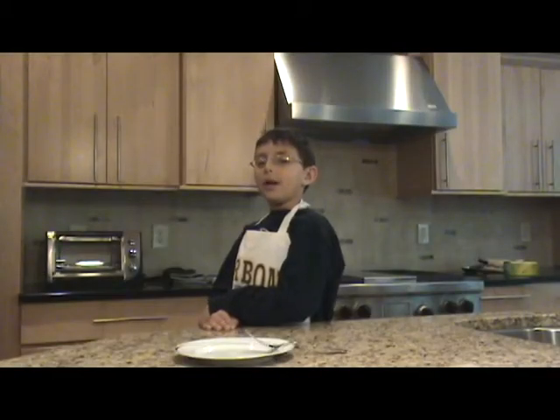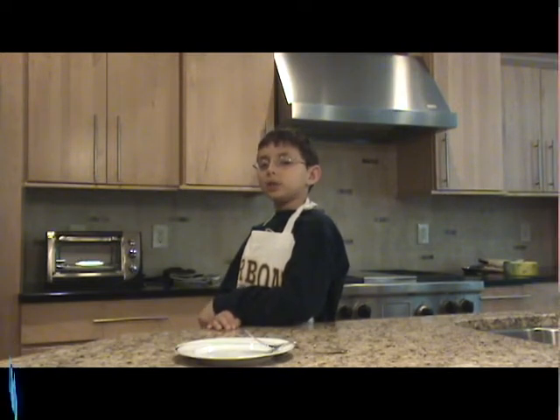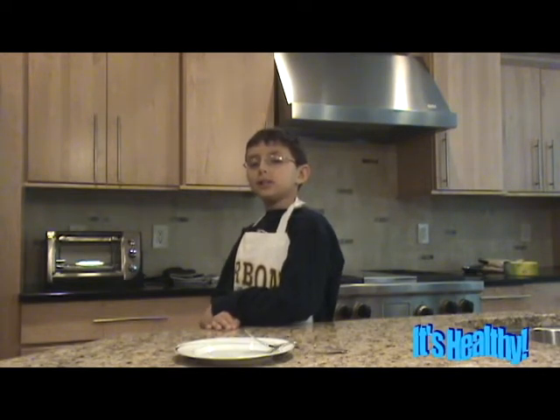Welcome to It's Healthy. My name is Avery Greenberg. This week, we are making a special steak with a rub dedicated to the Afghanistan soldiers. Since the soldiers are fighting wars and we are just sitting around, we are going to use spices to help cure your diseases.